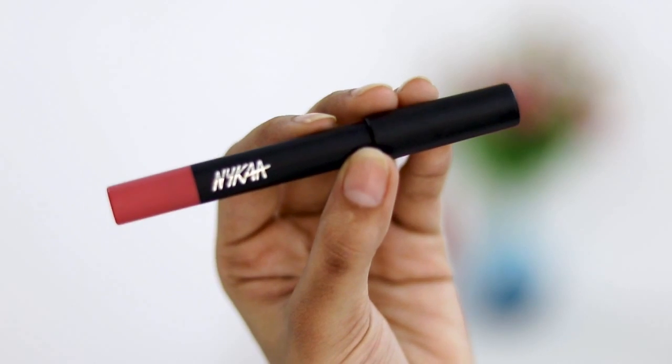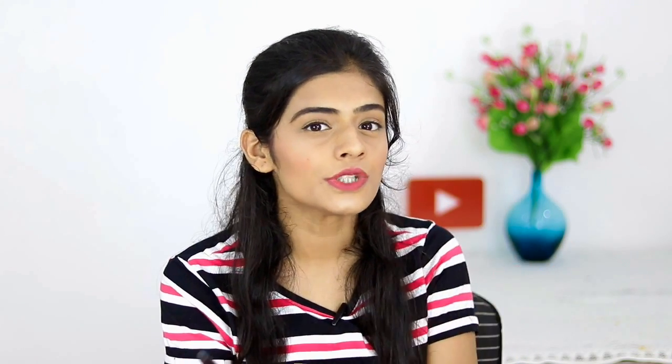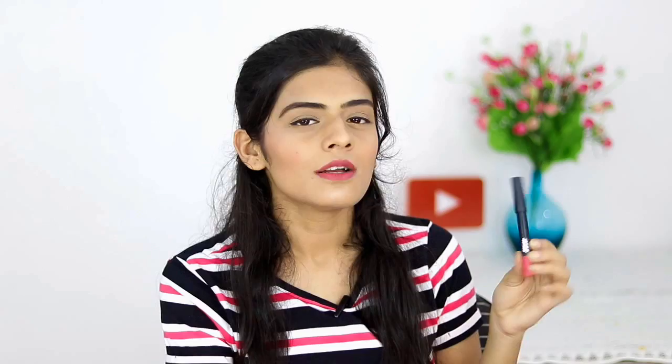The Lakme lip crayon I have is in shade 04 Mauve Magic. The next lipstick is the Nykaa Mattelicious Pink on Fleek, which I've already mentioned in one of my vlogs — this is my absolute go-to lipstick. It lasts for a really long time, and this is actually what I'm wearing right now. It is 650 rupees, which might be a bit much for college going girls, but if you have the budget, please give this a try.